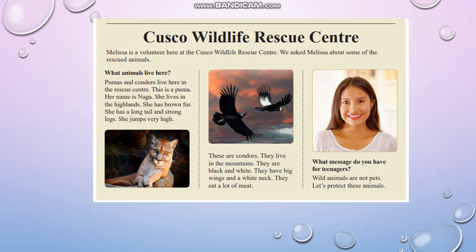This is a puma — her name is Naga. She lives in the highlands. She has brown fur. She has a long tail and strong legs. She jumps very high.